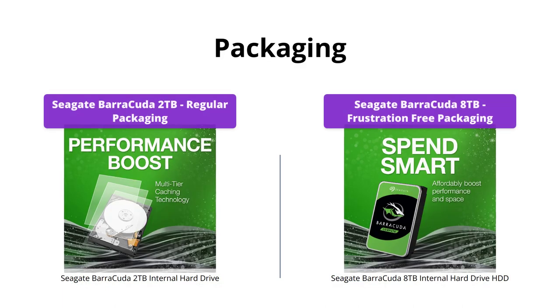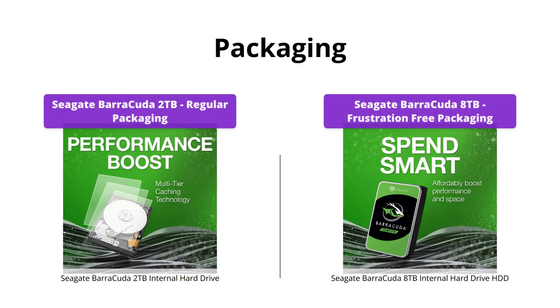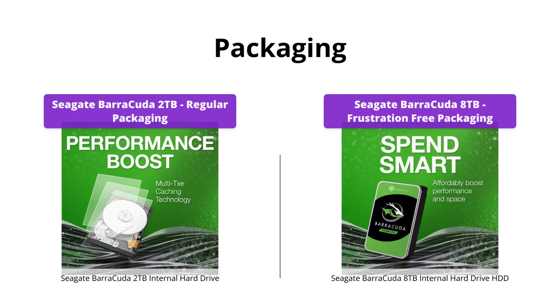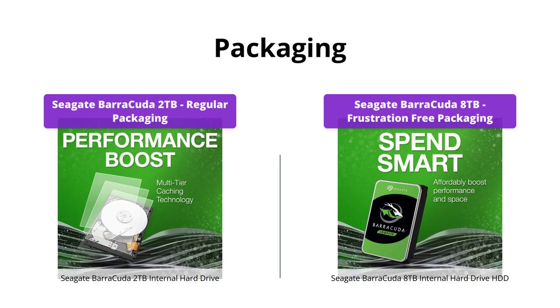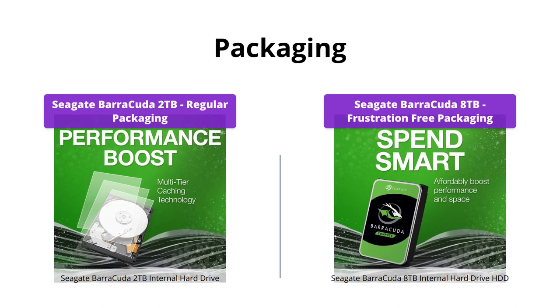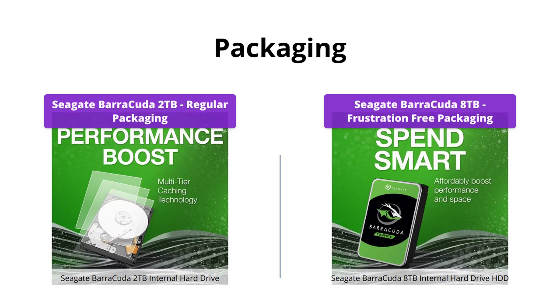The Seagate Barracuda 2TB comes in regular packaging, whereas the Seagate Barracuda 8TB comes with frustration-free packaging. However, the difference isn't significant, as the 2TB version comes in a standard packaging.